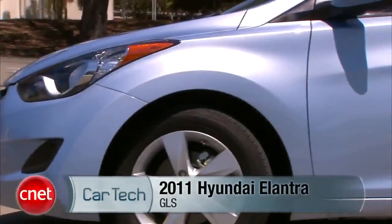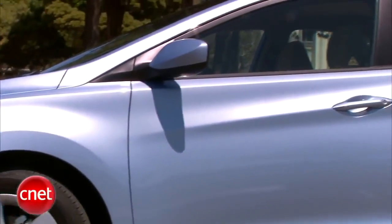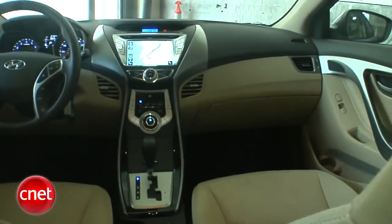Cars like the Elantra are supposed to be like a care package. Not real tasty, but they keep you going. So who snuck in the box of truffles?